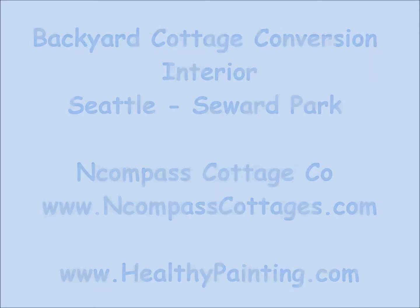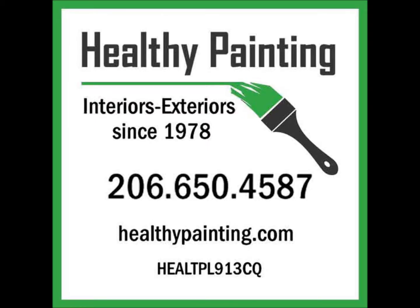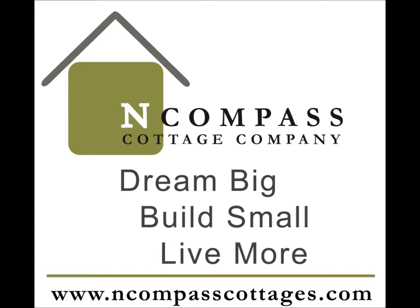Hello, this is Healthy Painting with another video highlighting our most recent project. This time we operate in the capacity of subcontractors for Encompass Cottage Company. We have had the honor of working with Encompass on many wonderful projects. They truly are a great partner for Healthy Painting.